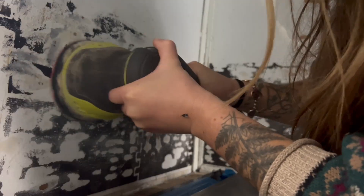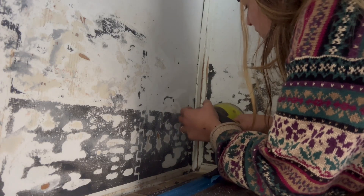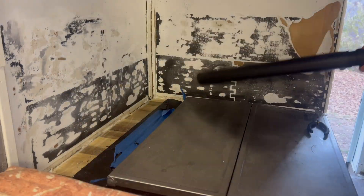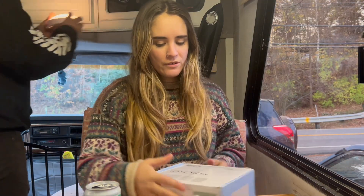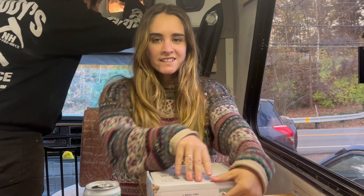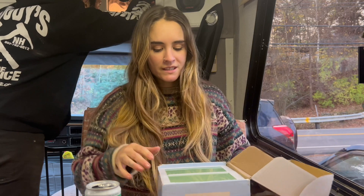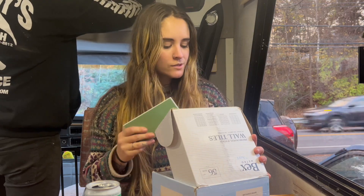Do you like my new backsplash? Really expensive. It's called Sticky Black. This is our new backsplash. It is a peel and stick — it already says easy to cut.